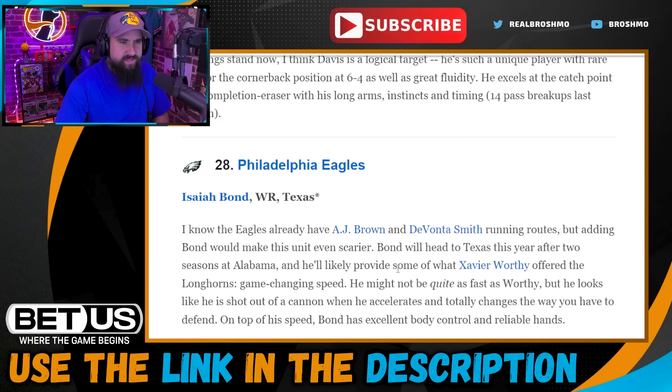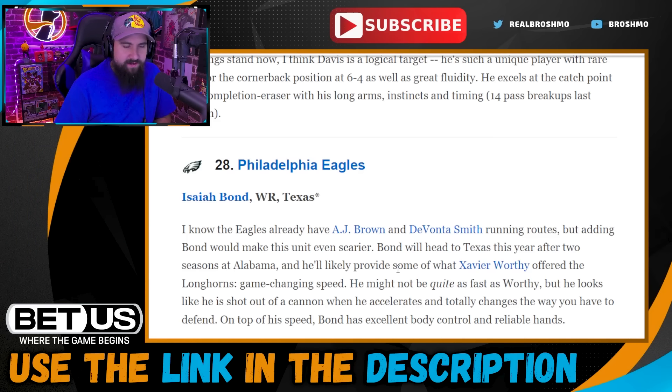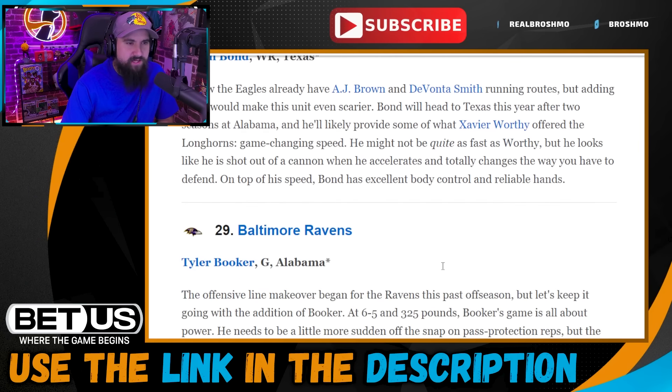Pick twenty-eight: Eagles go with Isaiah Bond. They did just acquire Jahan Dotson and have been looking for a guy that can play outside the slot. This feels like too much at this point — I love Bond, it's within his range, you get that speed and vertical ability. But I'm not sure this mock was done prior to the Jahan Dotson trade. Even if Dotson isn't a long-term answer, they have him for two more years, so this just feels like too much.